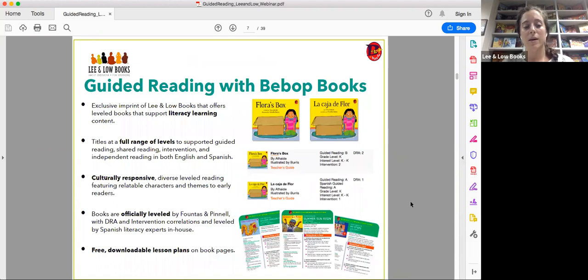We have a full range of levels that support guided reading, shared reading, and intervention in whatever setting you're working with. You don't even have to use the levels if that doesn't work for your particular role. On the website you can see the guided reading level, grade level, interest level, and correlation levels.